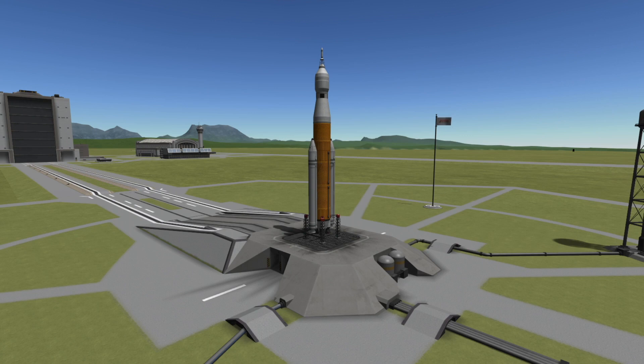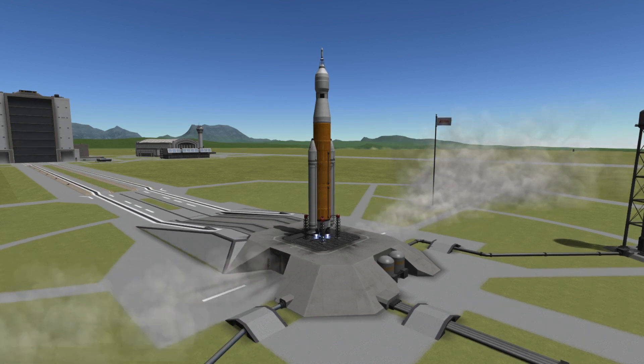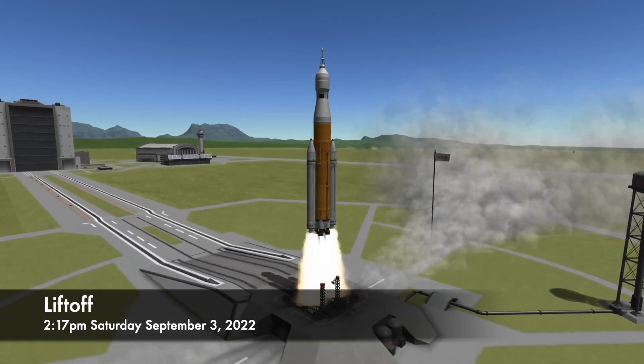Artemis I will begin about six seconds before T-0, when the four RS-25 main engines on the core stage of the Space Launch System are ignited, and at T-0 the two solid rocket boosters will roar to life and the rocket will lift off the pad.